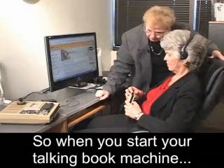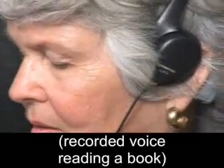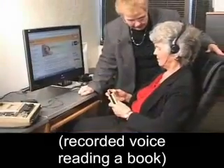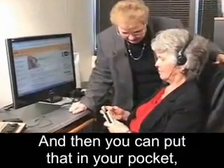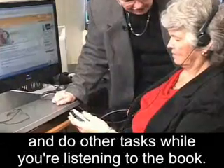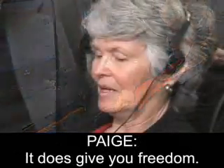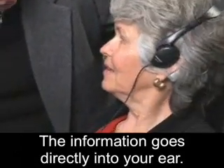When you start your talking book machine, she turns a dial. You can then put the receiver in your pocket and walk around the room and do other tasks while you're listening to your book. It does give you freedom. The information goes directly into your ear.